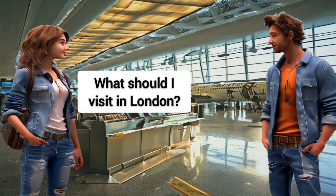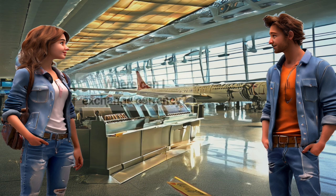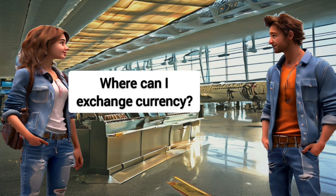What should I visit in London? Visit the British Museum and Buckingham Palace.